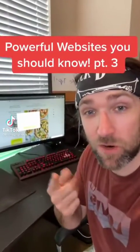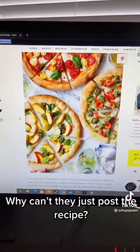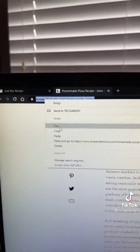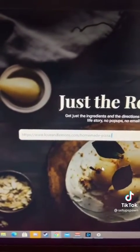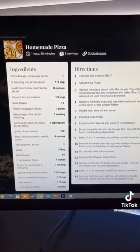Powerful Websites You Should Know, Part 3. This one is great if you love to cook. If you're trying to find a recipe online but have to skim through five paragraphs of the author's family history, all you have to do is copy the URL, then go to this website. Paste the URL in the text box and hit enter, and now you have easy-to-read instructions on how to make that food.